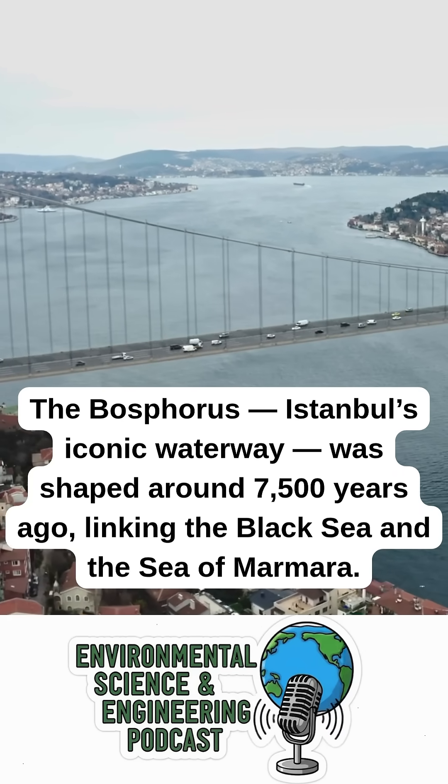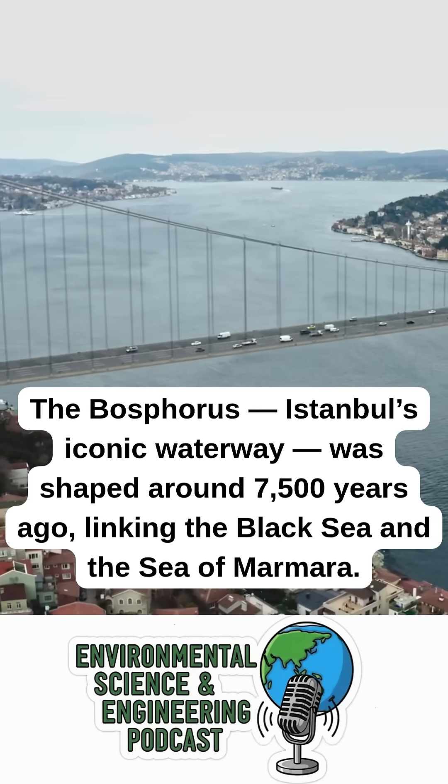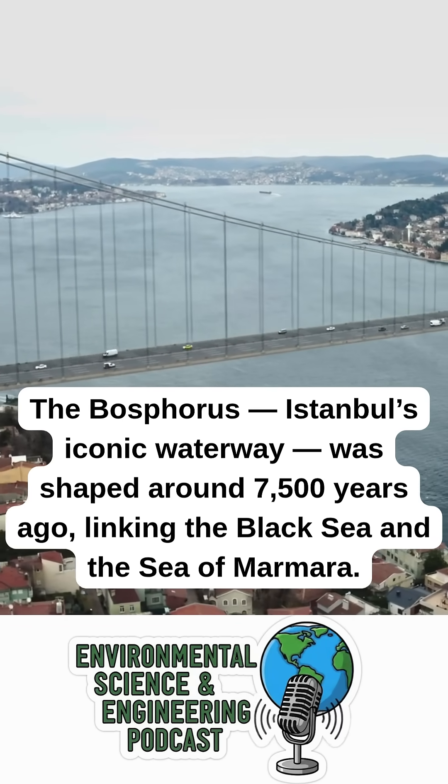The Bosphorus, Istanbul's iconic waterway, was shaped around 7,500 years ago, linking the Black Sea and the Sea of Marmara.